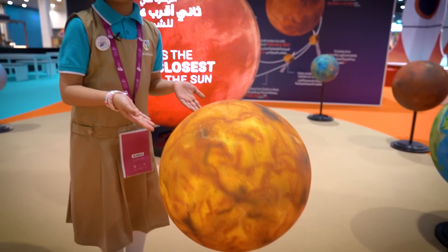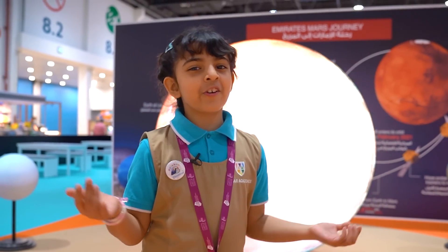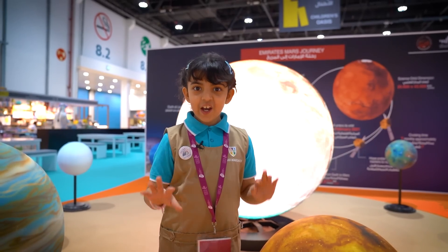This is Venus. Venus is next to Mercury, so it's also very hot there, and mostly there are volcanic eruptions.